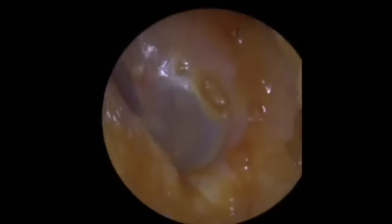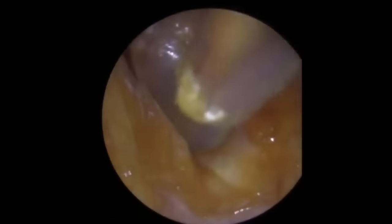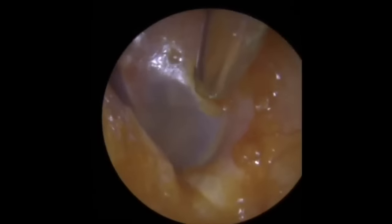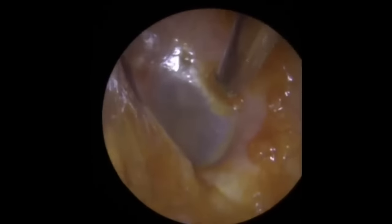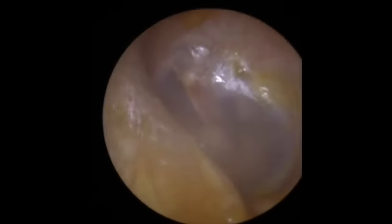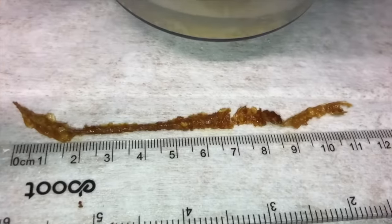Just taking away the debris. You can see there's a little piece of wax just stuck to the eardrum there. Going in very gently to take that one little piece of wax away. Being very delicate - this is quite a sensitive part of the ear. There we go, that's disappeared. And there we are - a nice shiny eardrum. All looks nice and healthy. Patient can hear much better.